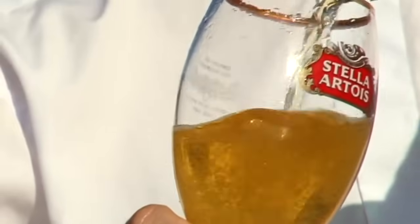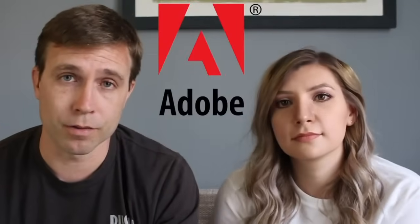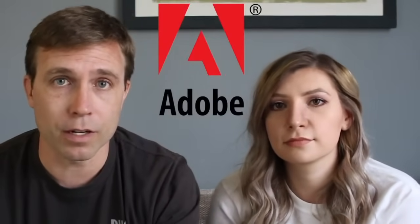Number fourteen: Stella Artois. It's pretty close to the actual French pronunciation: Stella Artois. Or you can just say 'Stella.' Number fifteen: Adobe — a word many of you might know from computers. That first A is a schwa sound and the E at the end is a long E: Adobe. It's not 'a-dobe,' it's Adobe.